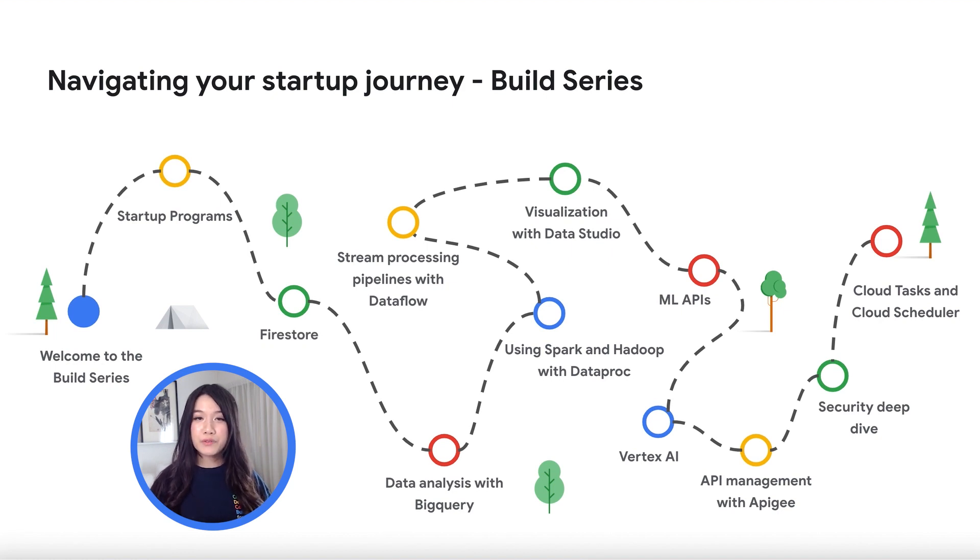In our second video, we'll be sharing with you more details about our startup programs designed to help you build and grow your business. Following that, we'll be diving into a series of data videos beginning with Understanding Firestore. After which, we're also diving into data analysis with BigQuery, a popular product amongst our customers. We'll then show you how you can run your Spark and Hadoop clusters faster with Dataproc, and look into how you can manage your processing pipelines with Dataflow, as well as data visualization with Data Studio.